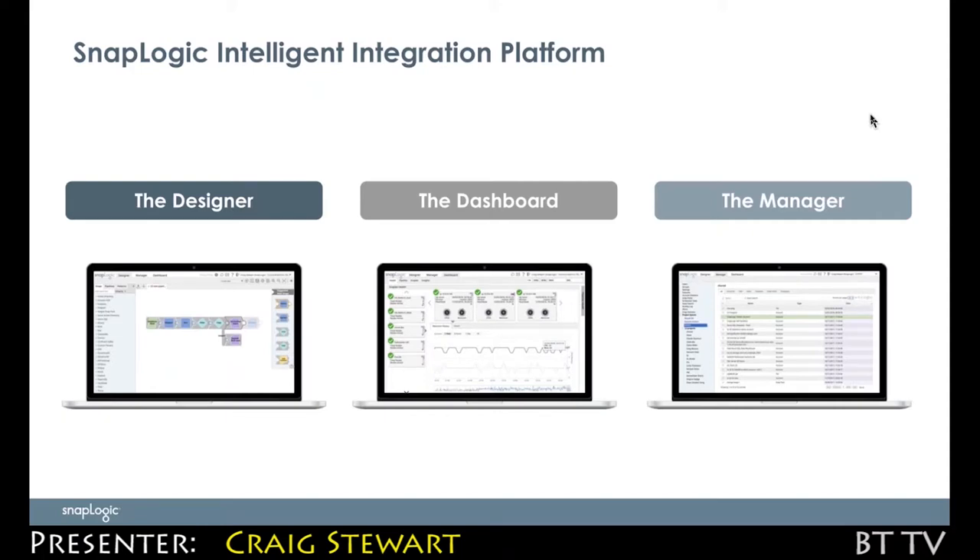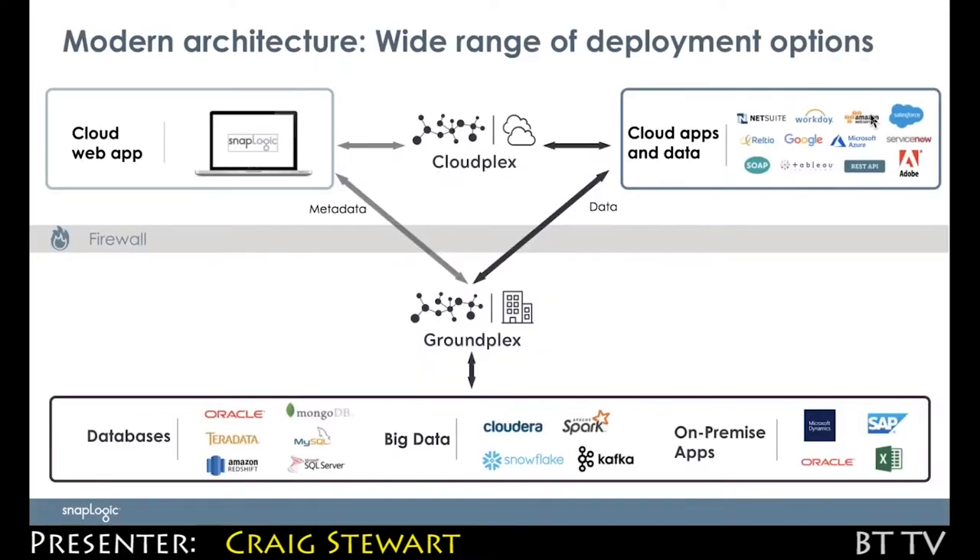The Dashboard is for monitoring the telemetry of what's going on, and the Manager is for the administration of the different artifacts that go to build up your infrastructure.